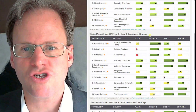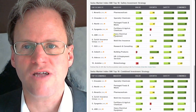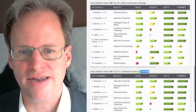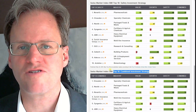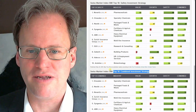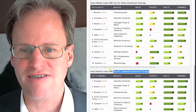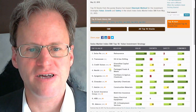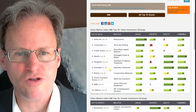It then shows the top 10 growth stocks, the top 10 safety stocks, and the top 10 combined stocks. Combined is a combination of value stocks and safety stocks with a little bit of growth characteristics as well. Let's look at what we have here in terms of top stocks we could pick from.